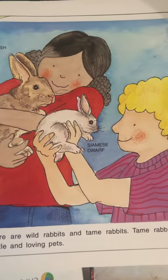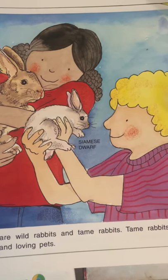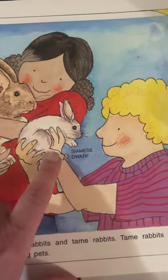There are wild rabbits and tame rabbits. Tame rabbits can be gentle, loving pets. Right here this is called a Flemish giant and this is called a Siamese dwarf.